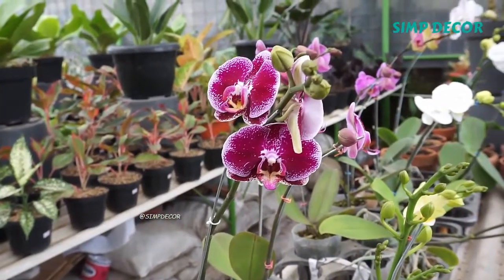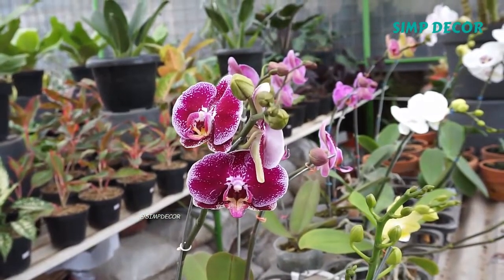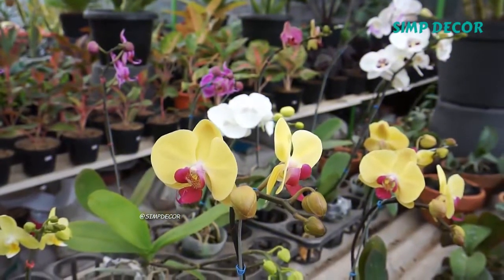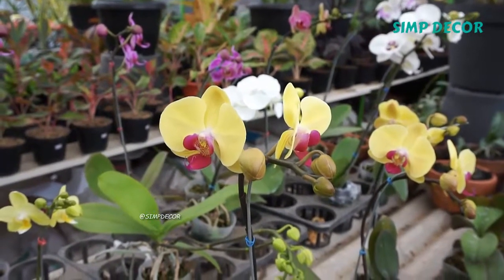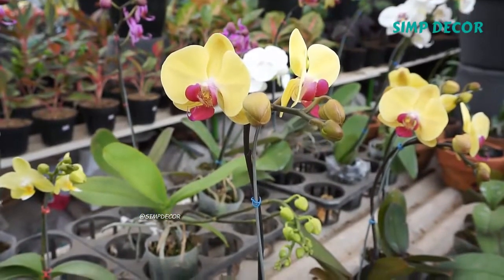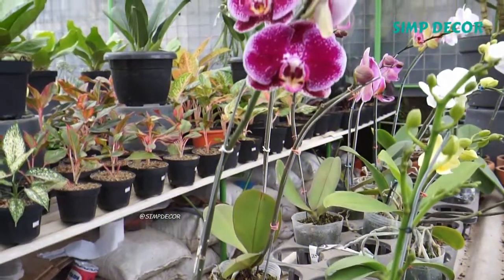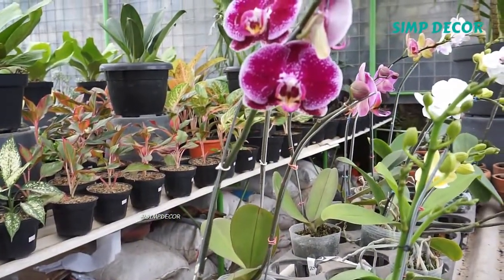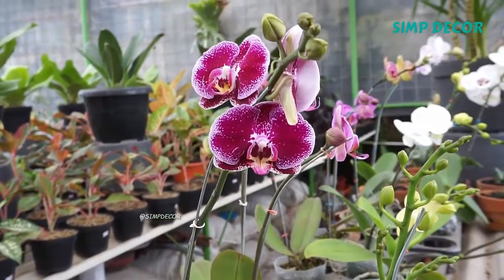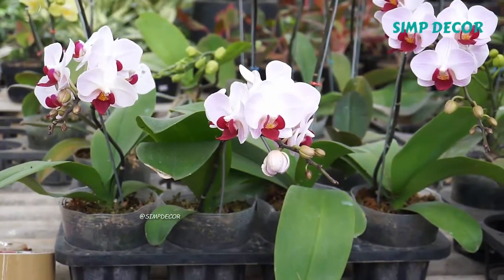The largest genera are Bulbophyllum, Epidendrum, Dendrobium, and Pleurothallis. It also includes Vanilla, the genus of the vanilla plant, the type genus Orchis, and many commonly cultivated plants, such as Phalaenopsis and Cattleya. Since the introduction of tropical species into cultivation in the 19th century, horticulturists have produced more than 100,000 hybrids and cultivars.